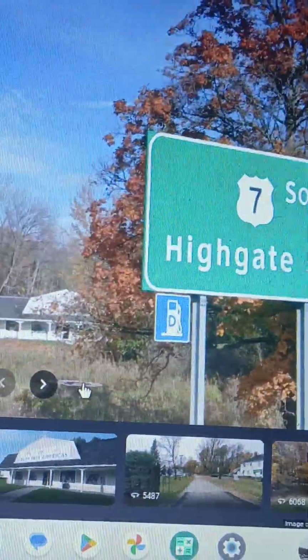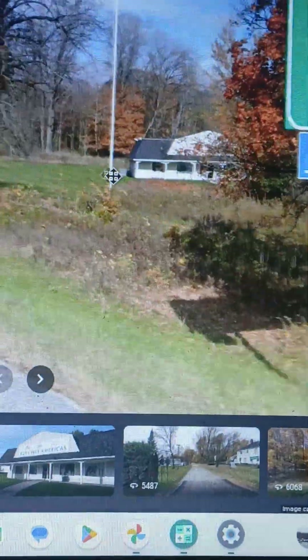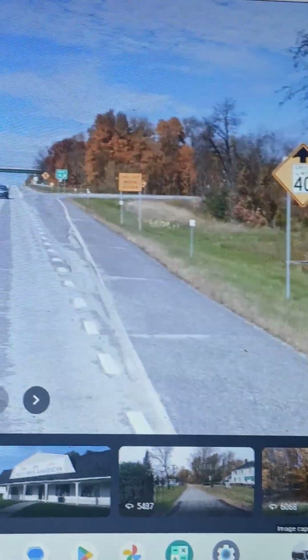By the way guys, if you are new to the channel, leave a like, subscribe for more content, and leave a request. This crossing does have a duty-free, unlike the past first three crossings which had no duty-free. This one has that.